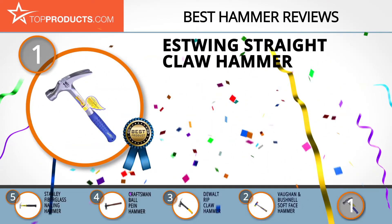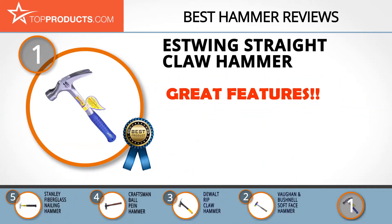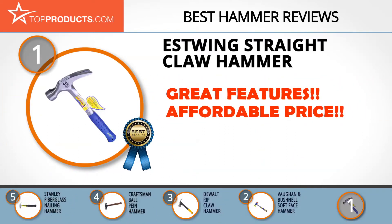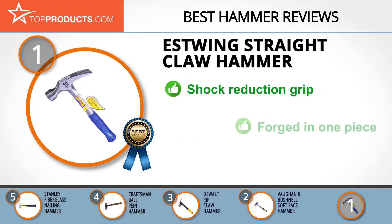Finally, the Estwing straight claw hammer made it to our top choice position because it provides a good array of features with an affordable price. Estwing is one of the largest producers of tools and equipment in America. The company has maintained its position through the production of well-crafted and maintenance-free tools.